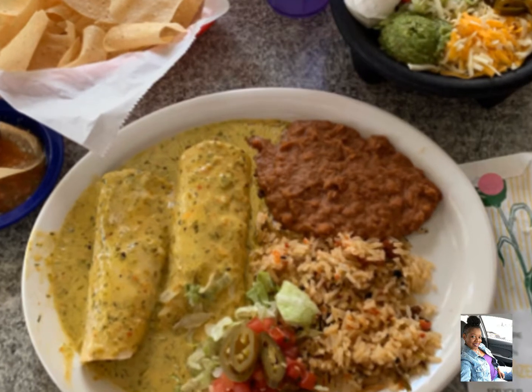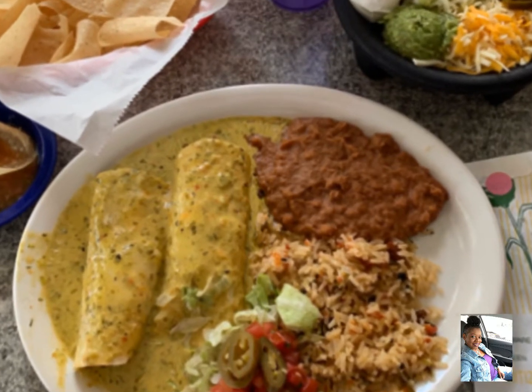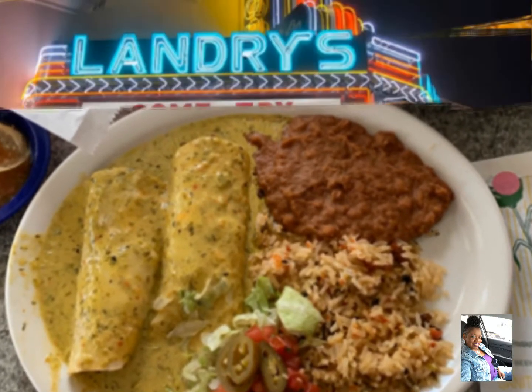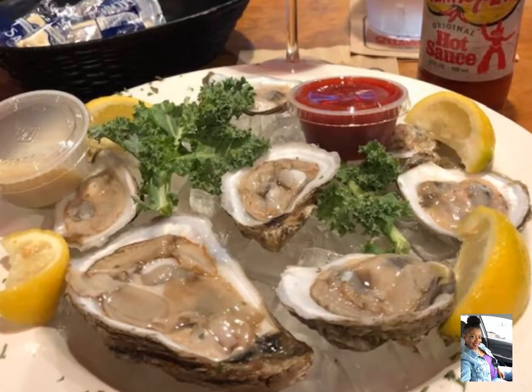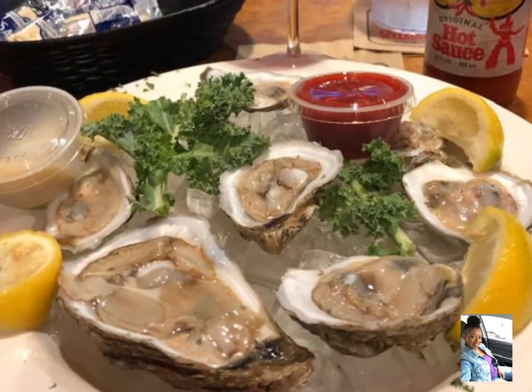I ordered the chicka chicka boom boom enchiladas and they were delicioso.